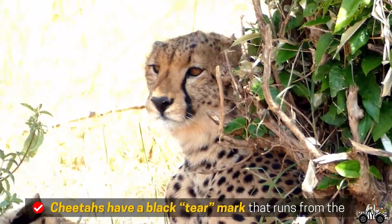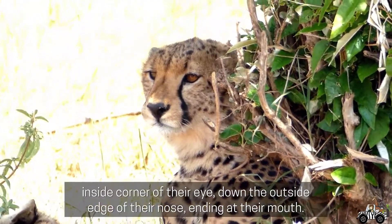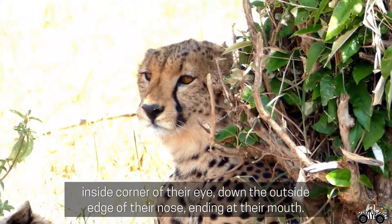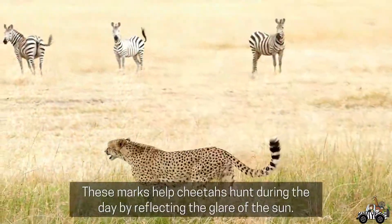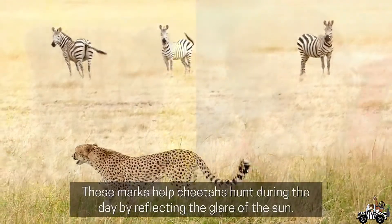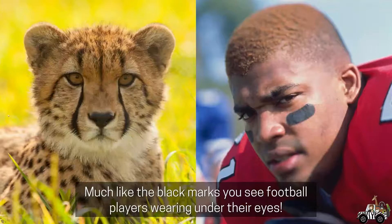Cheetahs have a black tear mark that runs from the inside corner of their eye down the outside edge of their nose, ending at their mouth. These marks help cheetahs hunting during the day by reflecting the glare of the sun, much like the black marks you see football players wearing under their eyes.